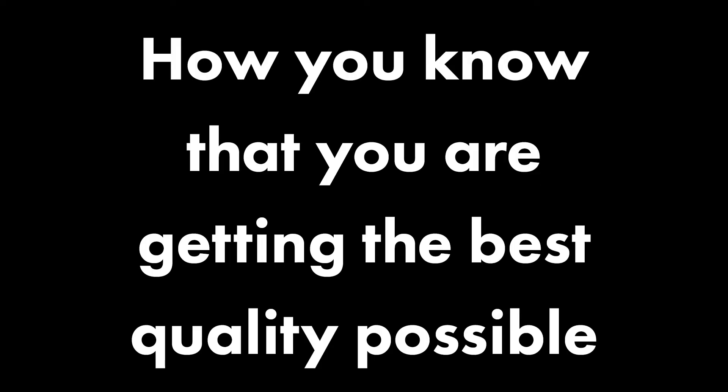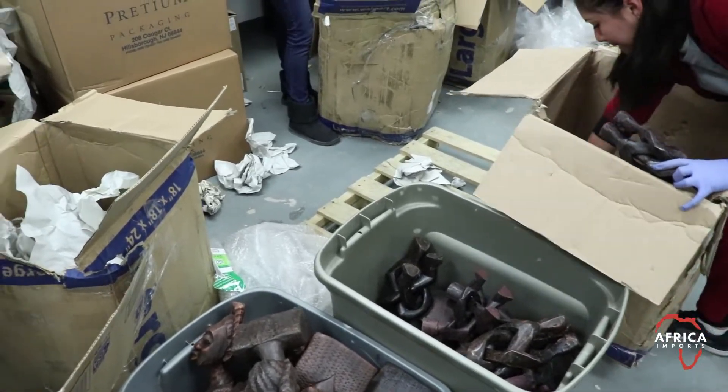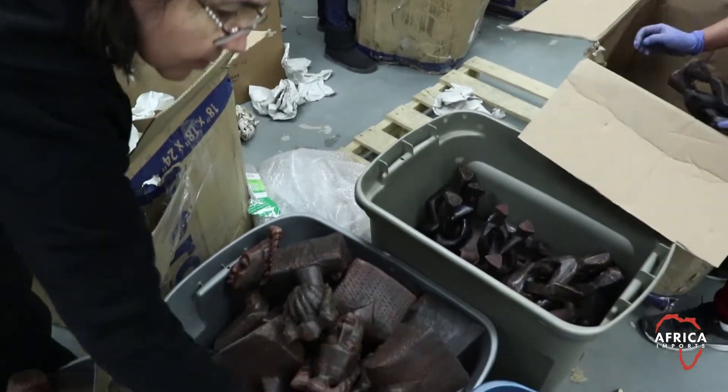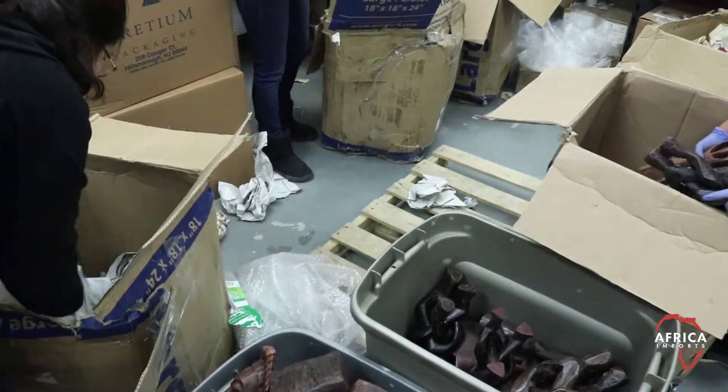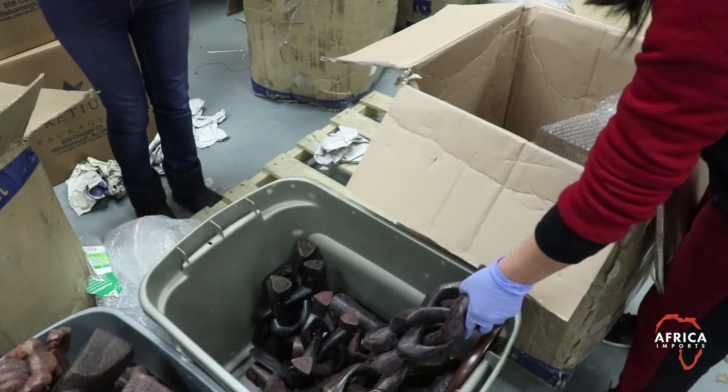Africa Imports. How you know that you are getting the best quality possible. Hi, I'm Wayne Kelks from Africa Imports. One of the things that makes your orders from Africa Imports better and gives you extra security is the way that the quality of all of the items are checked.